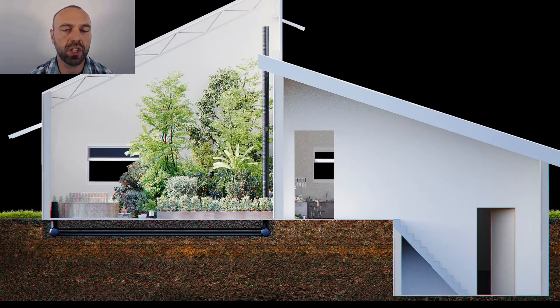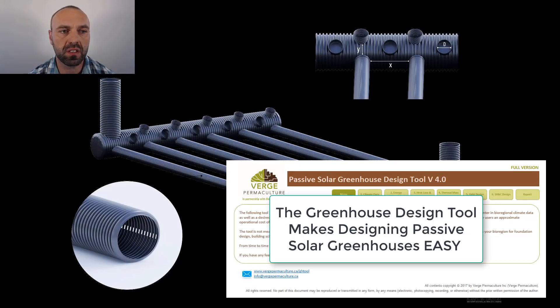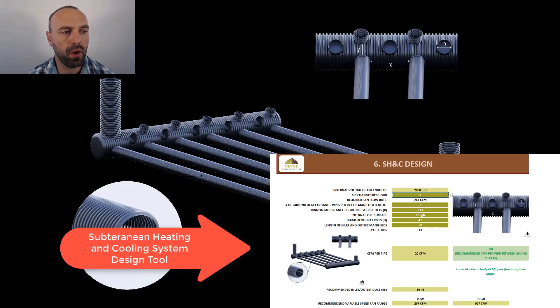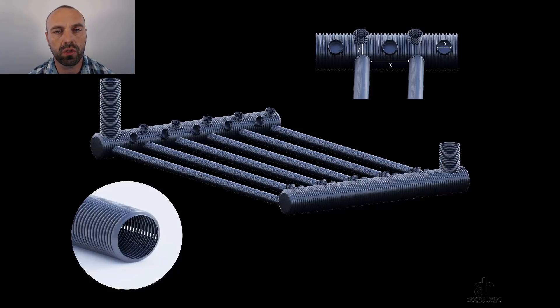You'll notice that this illustration is in the design tool. I had this drawn so that people could understand how these subterranean heating and cooling systems are built. You'll notice there are pipes along the bottom and the pipes are offset — this is what we do in order to maximize heat gain or storage in the soil medium when building a subterranean heating and cooling system.